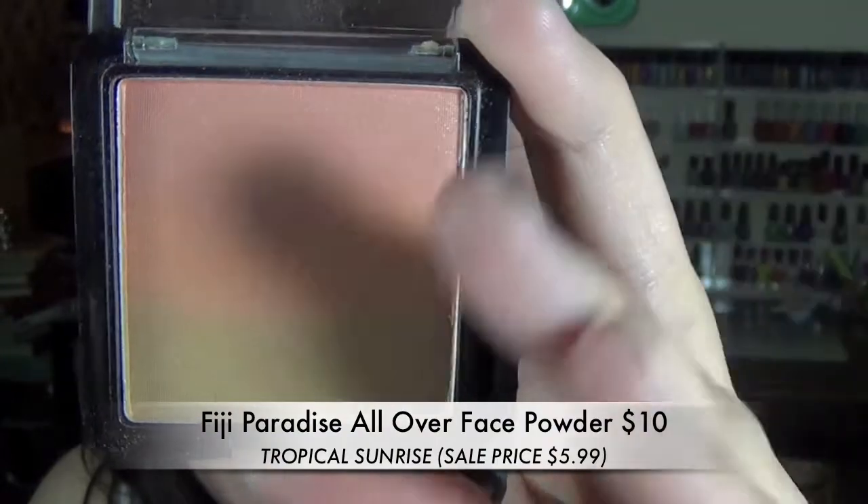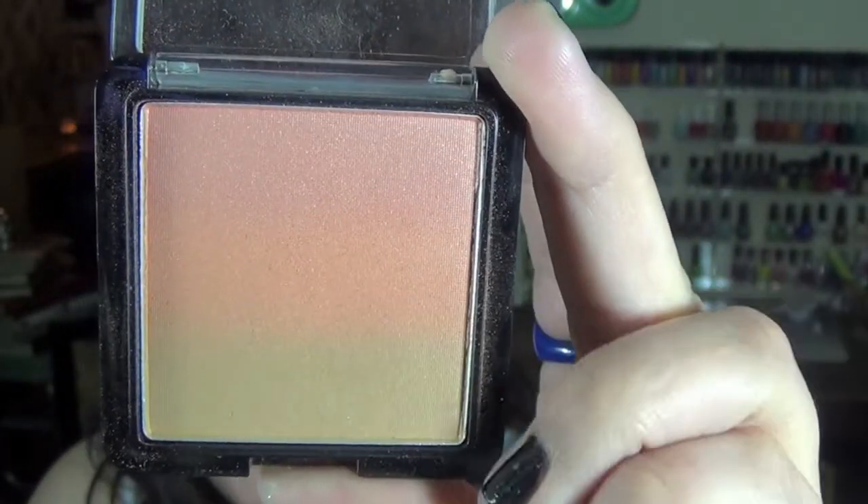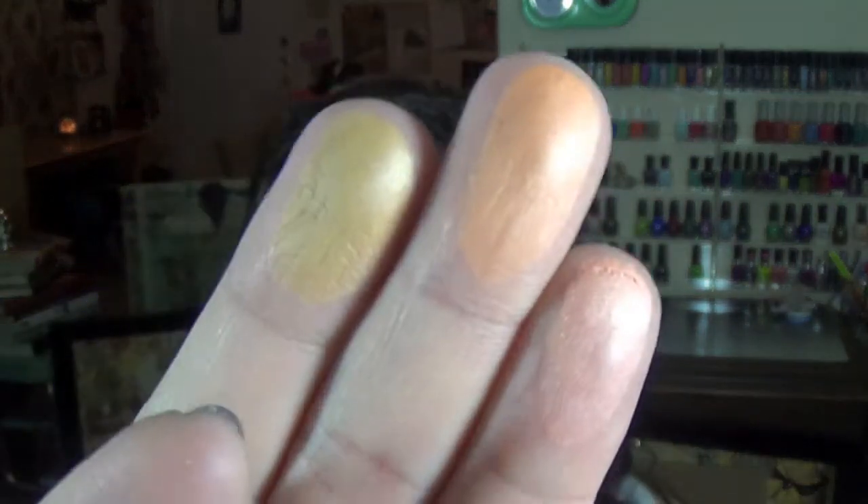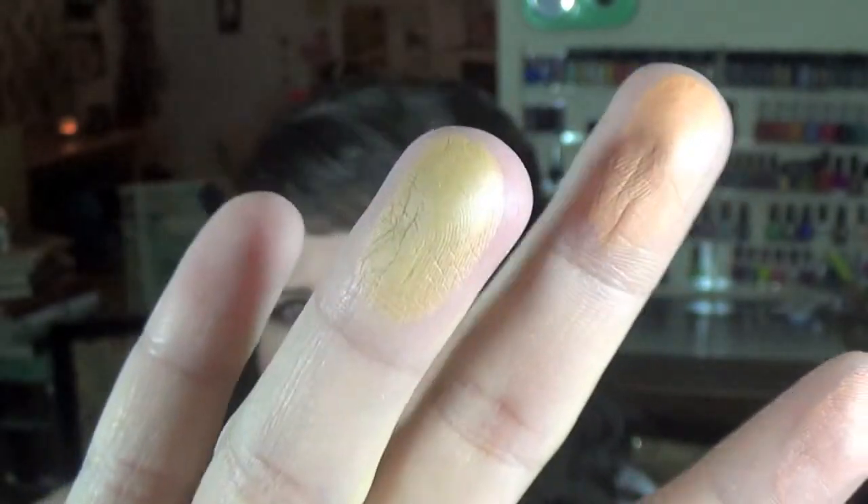While on the site I came across this blush which I thought was so pretty. It's like a gradient blush — it has pink, peach, and then a bronze color. It's not glittery, it's shimmery. This is called Fiji Paradise All Over Face Powder. I would not wear this as an all-over powder because it has a peachy orangey color to it — which I love for my cheeks, but I don't want my whole face to be that color. I think it was kind of a leftover summer product because it was on clearance. The color is listed as Tropical Sunrise, though I thought it was Fiji Paradise — I'm a little confused on that.